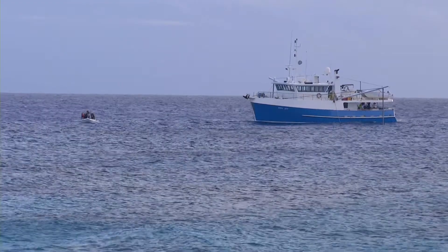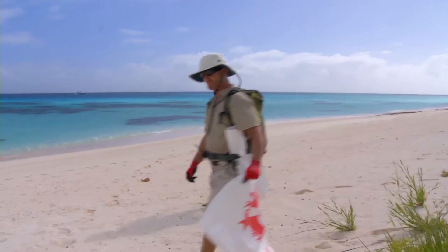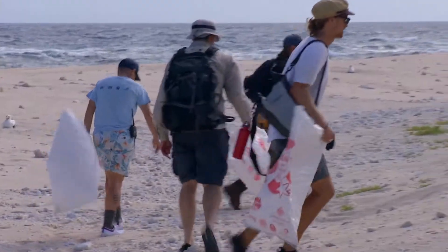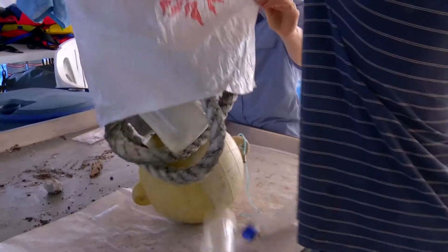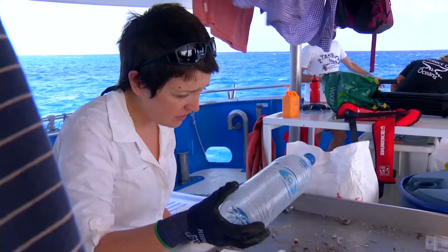Each day we're working off a mothership, the Iron Joy, and teams come out. We have the CSIRO team doing their line transects, then the other team members come behind them with bags and we pick up every single piece of litter we see. We circumnavigate the islands and also head inland. Once we've removed the debris, we take it back to the Iron Joy and sort the data using a cyber tracker, which gets entered into the AMD database.